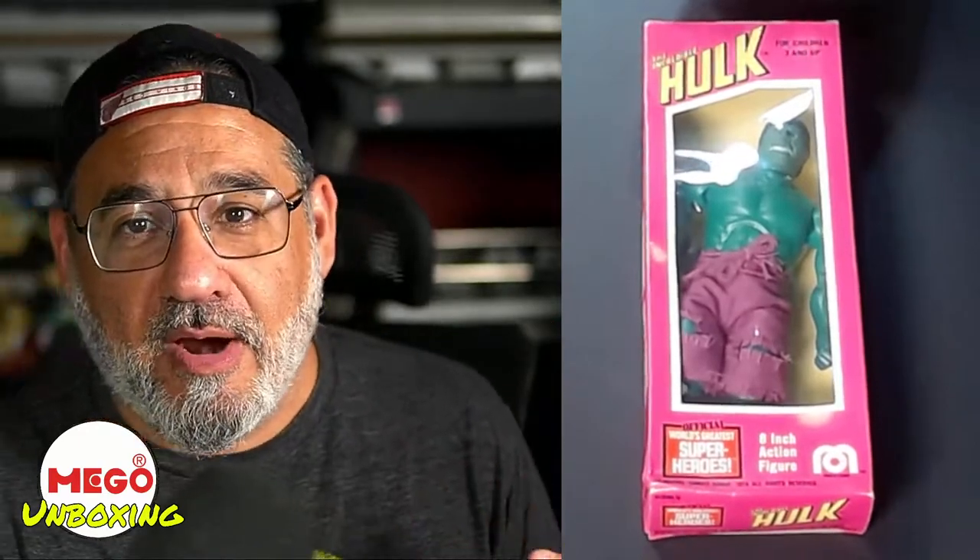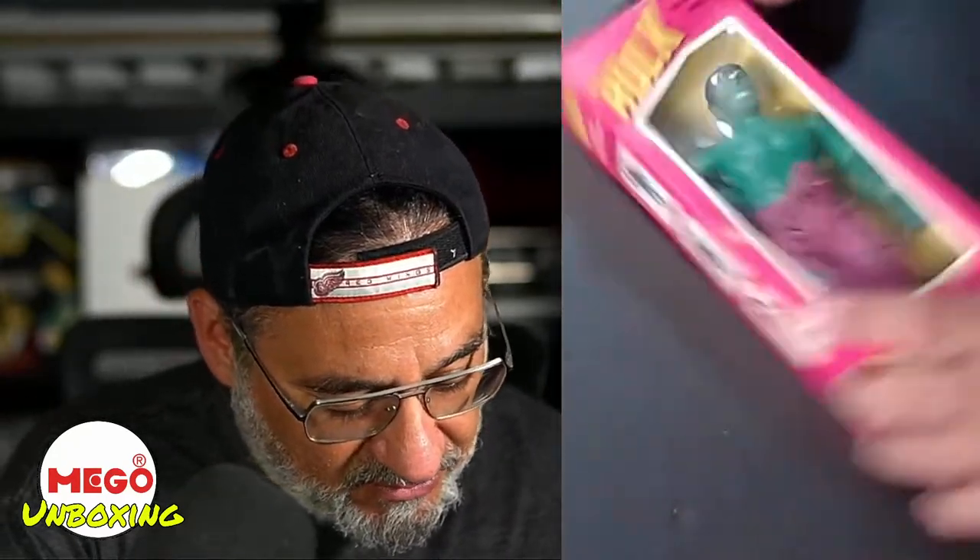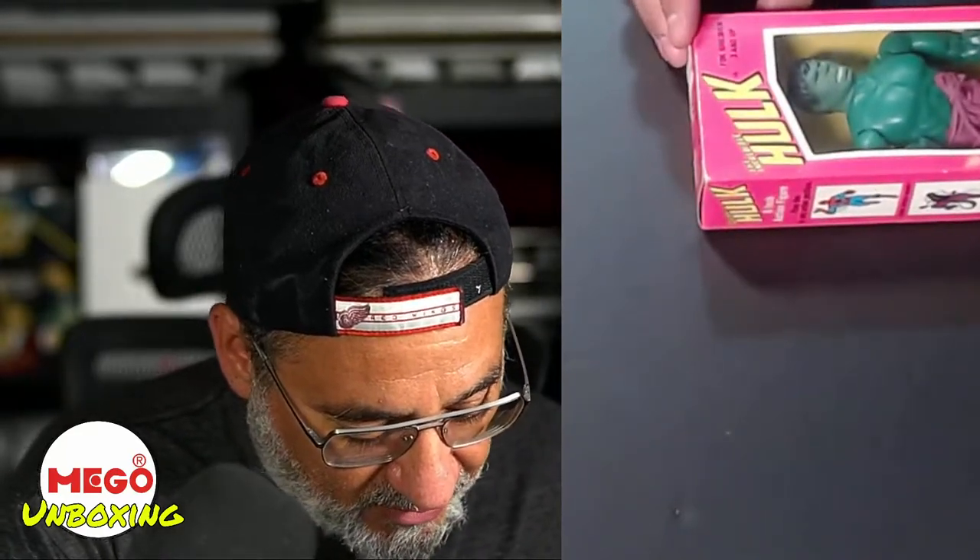I didn't buy these when I was a kid — I was into the larger Mego figures. These ones I just never bothered with, but I've become quite fond of them. Even some of the art on these boxes is great, and this box is in great shape. So we get a nice Hulk in there — I'm not going to bother taking the Hulk out right now. I'll leave him in his box.